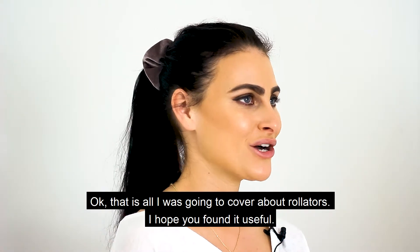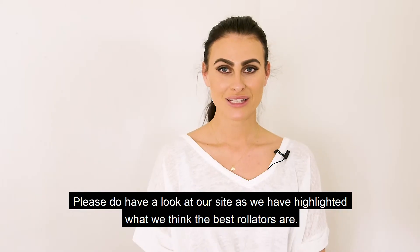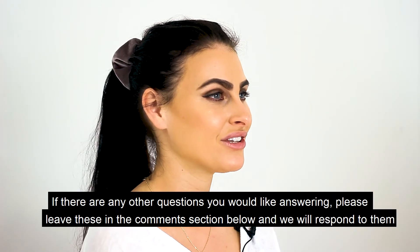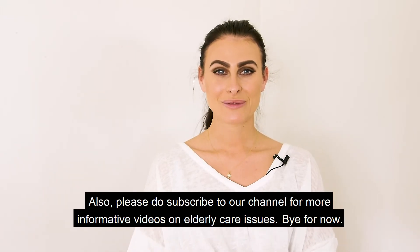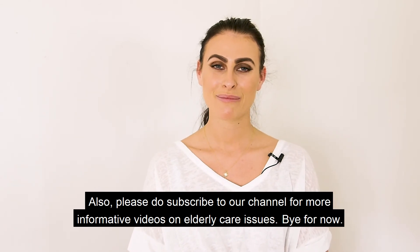Okay, that's all we're going to cover about rollators. I hope you found this video useful. Please do have a look at our website as we have highlighted what we think the best rollators are. If you have any other questions, please leave these in the comment section below and we will respond to them. Please subscribe to our channel for more informative videos on elderly care issues. Bye for now.